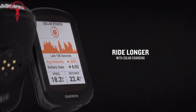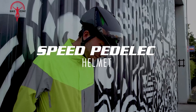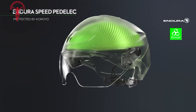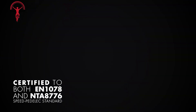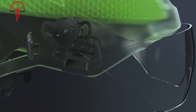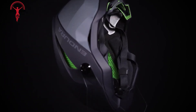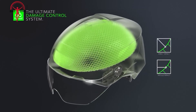The Endura Speed Pedelec helmet is a new cycling accessory designed to provide unparalleled protection for e-bike riders. Certified to both EN 1078 and NTA 8776 Speed Pedelec standards, this helmet offers superior impact resistance and ventilation. It features a transparent eye visor that can be raised or lowered, shielding riders from wind, spray and debris. The helmet's interior is lined with a honeycomb cushion structure made of choroid material, providing advanced impact absorption. With its sleek design, adjustable vents and reflective elements, it combines style, comfort and visibility — the perfect choice for urban commuters and recreational e-bike enthusiasts.